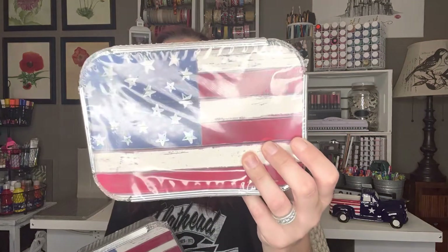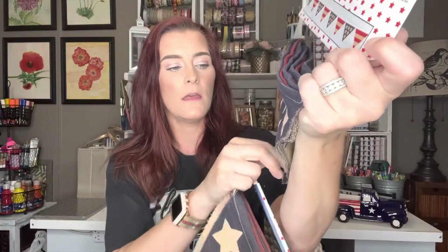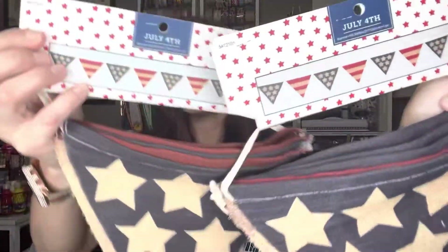I picked up two of these US flag garlands — these are six feet long. These are regular $9.99 each but I got them for $0.99 each, and they're for outdoor use. I figured those would look really cute on our front porch. Then I picked up two sets of these aluminum pans — six per set, seven and a half by five inches with a little American flag on there. These were regular $3.99 but I got them for $0.39. I also picked up two of these banners with a rustic look — these are so freaking cute. Regular $9.99 but I got them for $0.99 each.